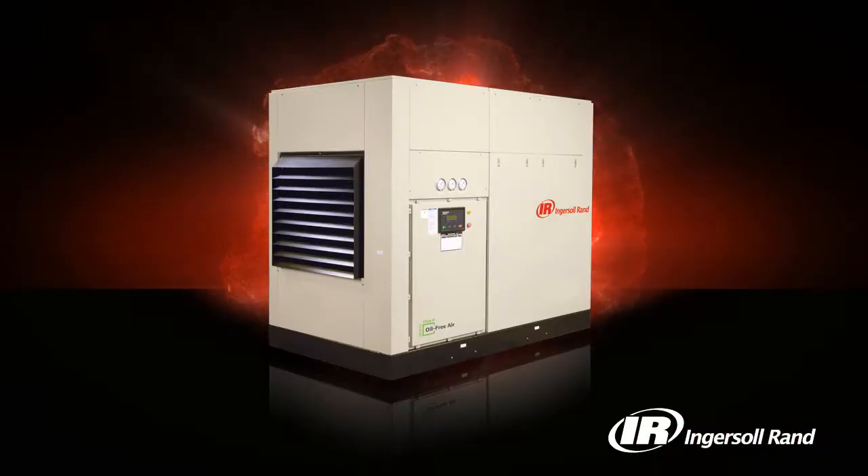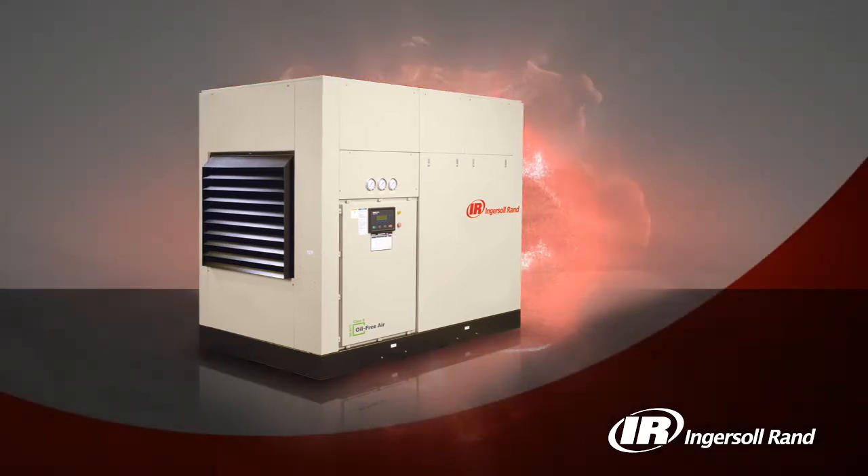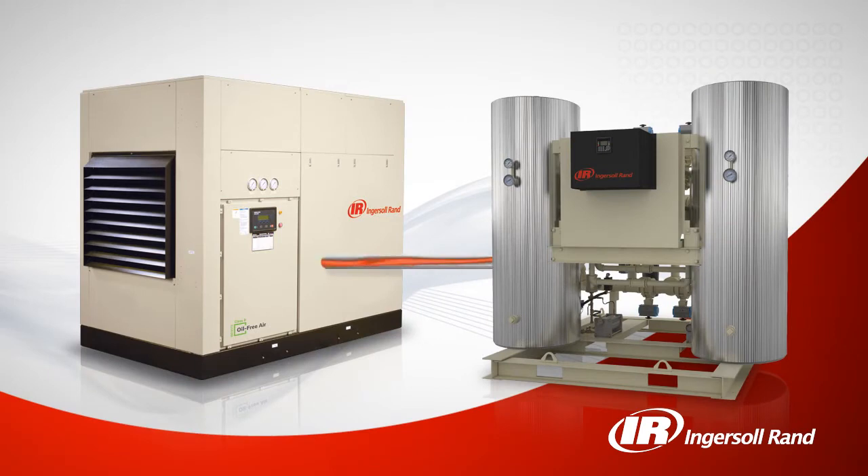Normally, heat generated during the compression process is released to the atmosphere and wasted. With an Ingersoll Rand heat of compression dryer, heat from the compression process is captured and used to dry the compressed air.